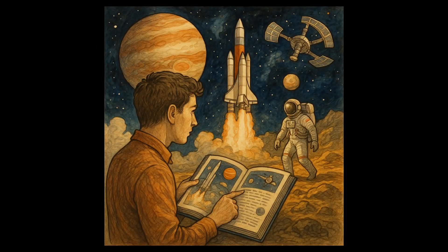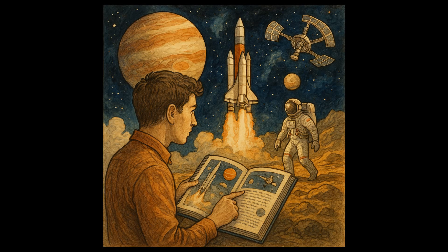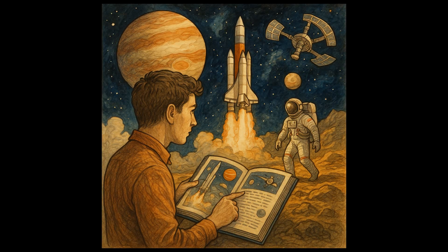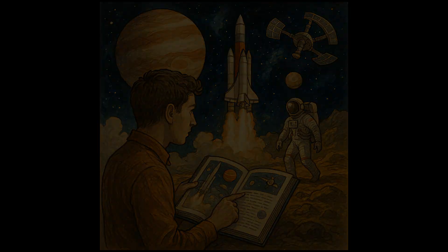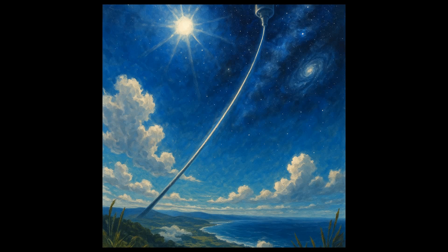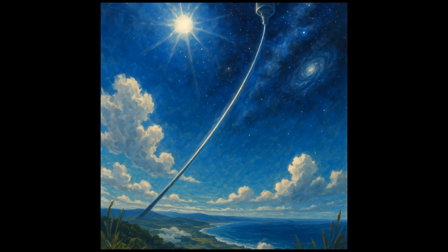For you, as an enthusiast or someone simply interested in the future of space travel, it's important to stay informed. Follow the research, understand the challenges, and engage in the discussion. Who knows? Maybe one day you'll look up at the sky and see the glint of sunlight off a cable stretching into the cosmos, marking the arrival of the first space elevator.